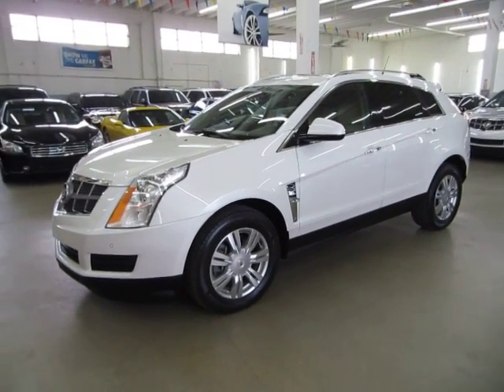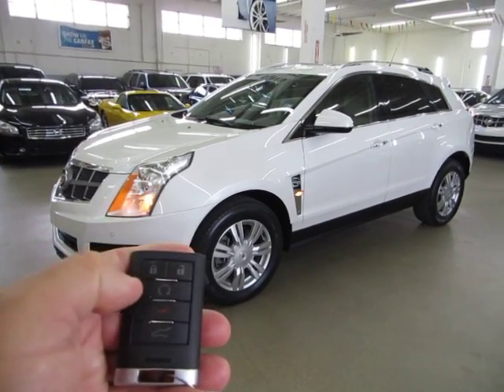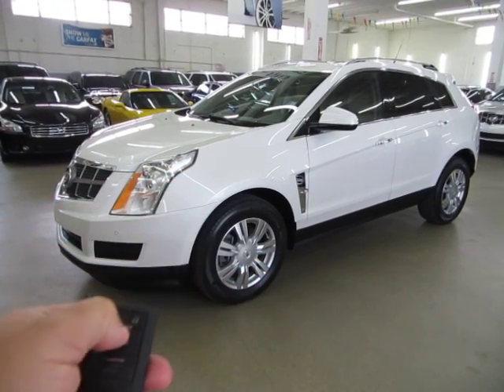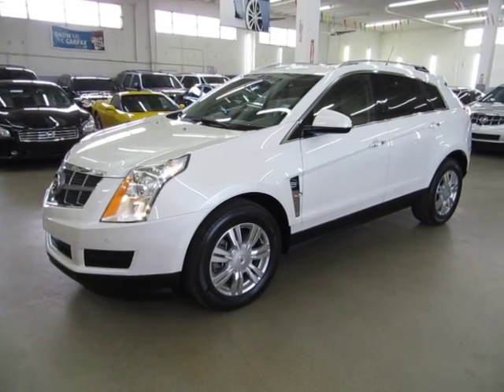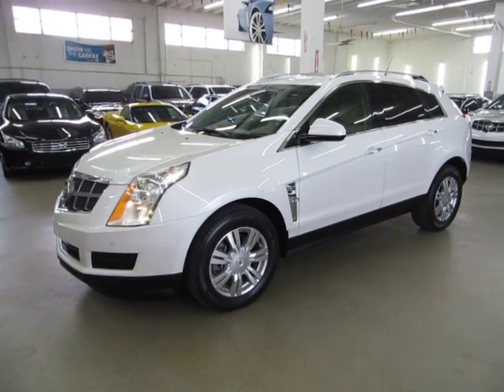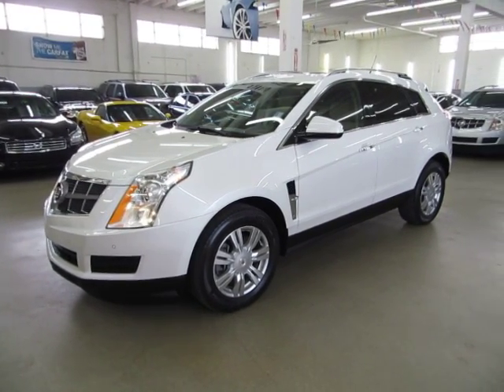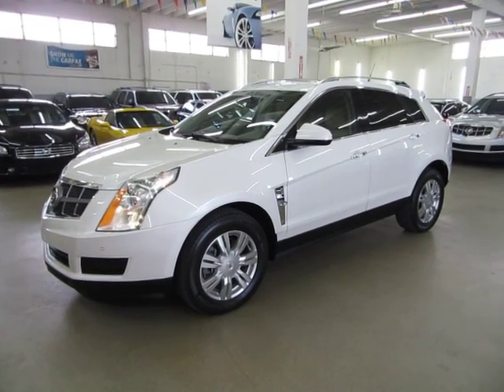One of the many features in this vehicle is remote start, and I'll demonstrate that for you now. The car has to be locked — press and hold the little circle here and the car starts right up. This is a really neat feature, especially in the summer when it's hot outside. As long as you have the air conditioning on when you last left the vehicle, when the vehicle comes on so will the AC and it will cool down the car for you.